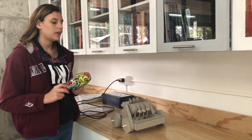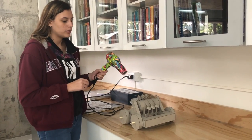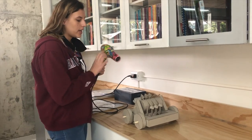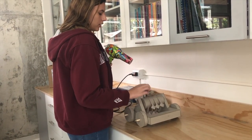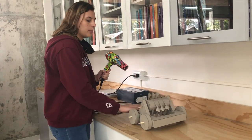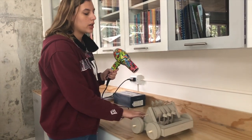Our experiment consists of using a hair dryer to apply force to our wind boat. The air will make our engine turn, which causes our boat to advance, and then we will measure the distance.